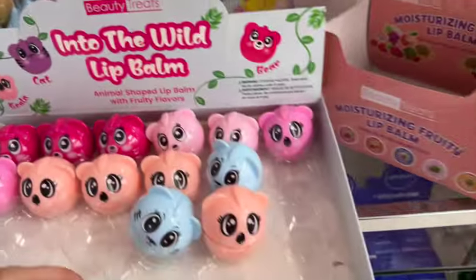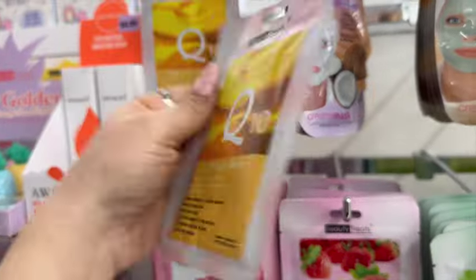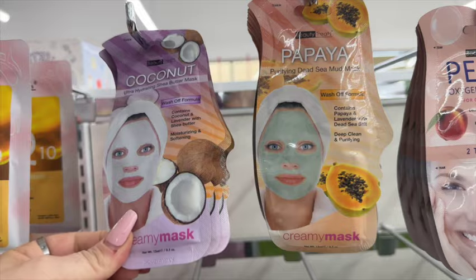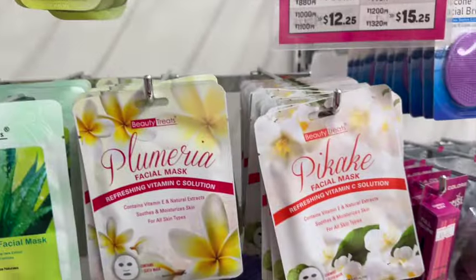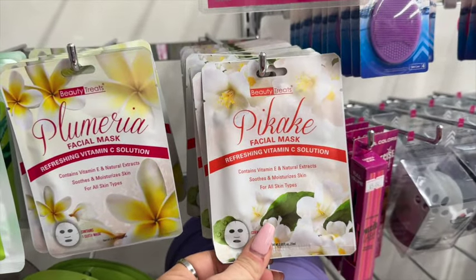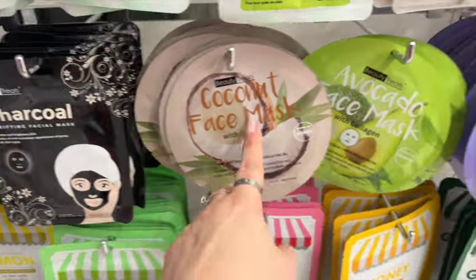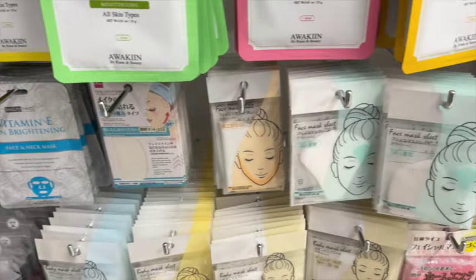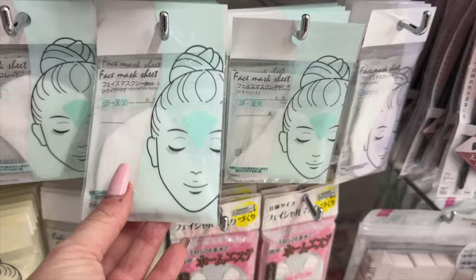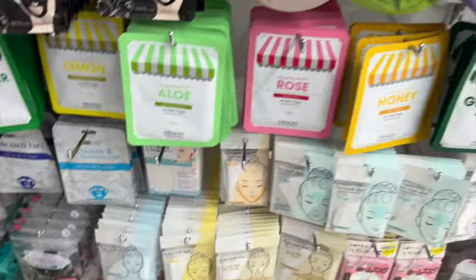These are so cute! You know what I love here — their face masks. Look at the little pineapple ones, these are darling. These are probably $1.75 — yeah they are. Most of the masks are coconut, papaya, peach, oatmeal, cucumber, pikaki, plumeria, aloe vera, charcoal, coconut, green tea, and honey. Face mask sheets! They really upped their game at Daiso.